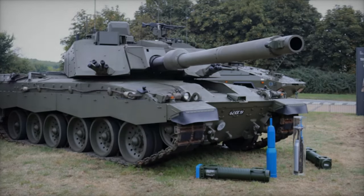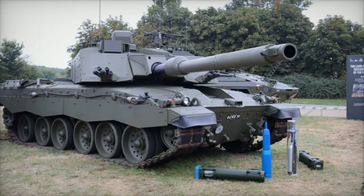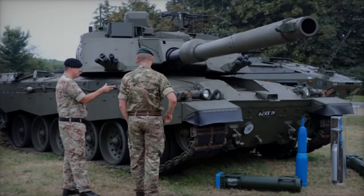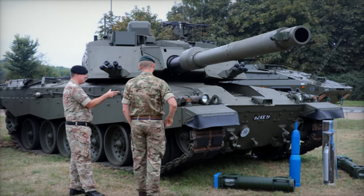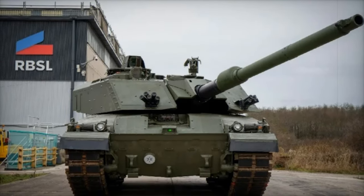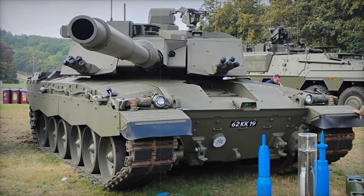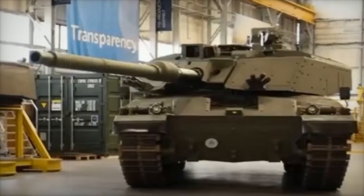With its advanced armament, enhanced protection, and superior mobility, the Challenger 3 positions the British Army's armored forces for the challenges of modern warfare. This new tank will ensure that Britain's armored capabilities remain relevant and effective in the face of emerging global threats for decades to come. The Challenger 3 program represents a transformative upgrade — one that redefines the UK's armored capabilities with superior firepower, protection, mobility, and advanced technology, ensuring the UK remains a formidable force capable of countering even the most advanced armored threats.